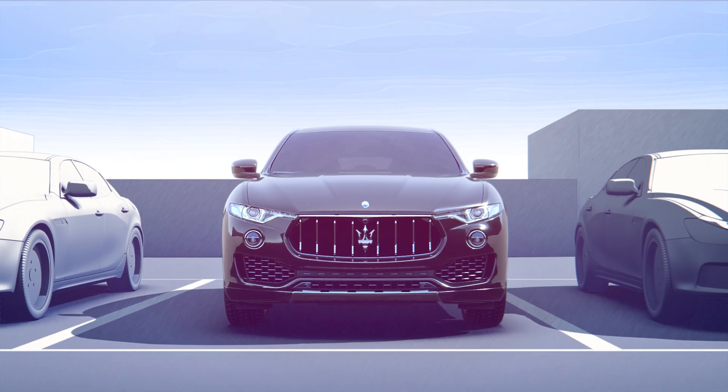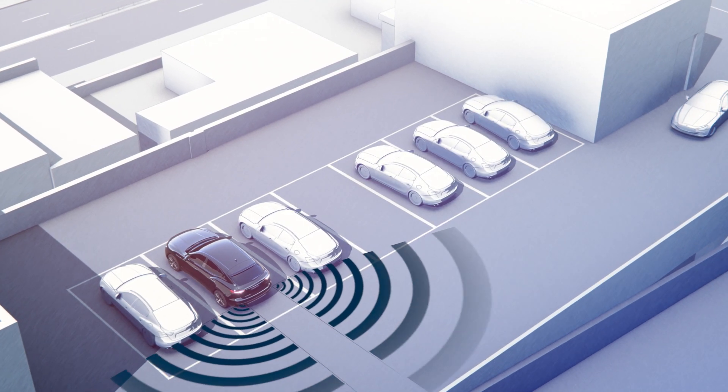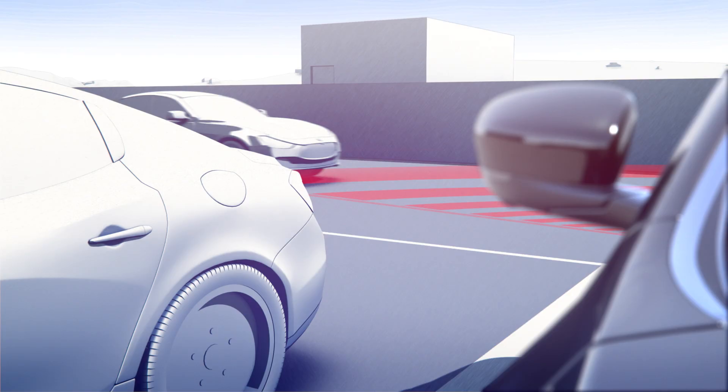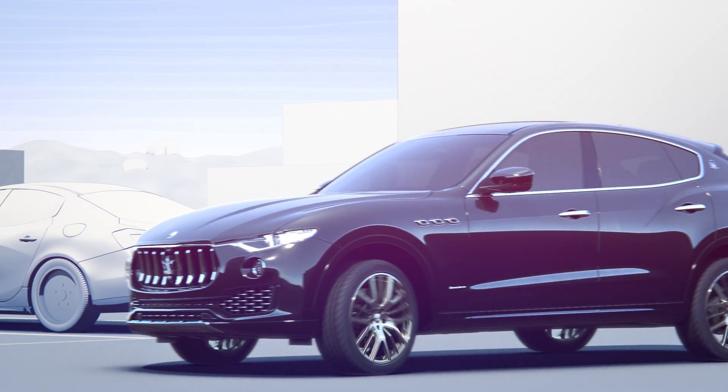Rear Cross Path allows you to safely reverse out of a parking space. Using radar sensors at either side of the rear bumper, it detects oncoming vehicles that move towards you and alerts you by blinking LED on the door mirrors and an acoustic warning.